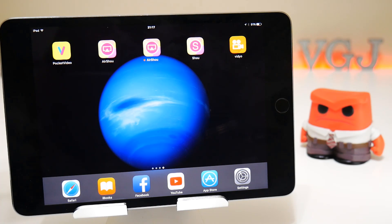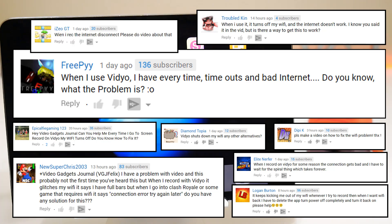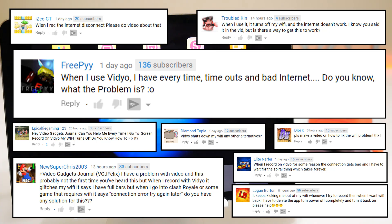Folks, welcome back to the Video Gadgets Journal. Today we're finally going to talk about the topic you've been bringing up time and time again on my videos since I started looking at video in more detail — and that's why does my WiFi cut out?